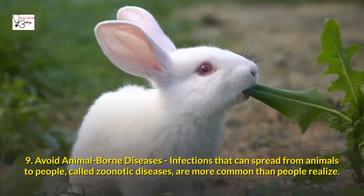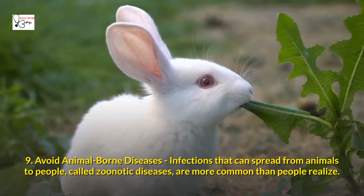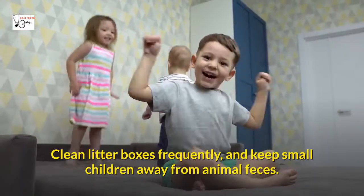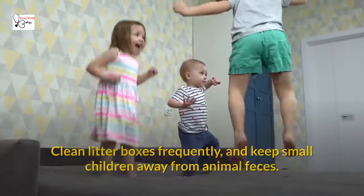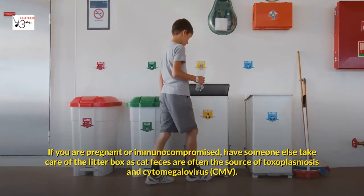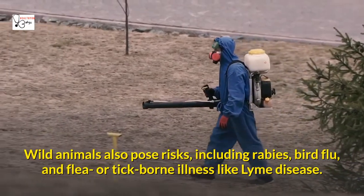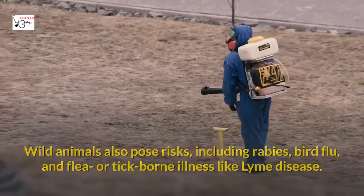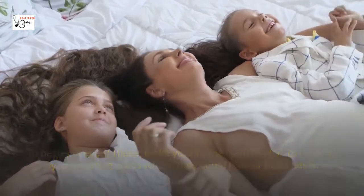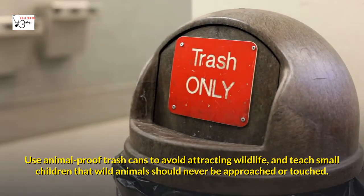Nine: Avoid animal-borne diseases. Infections that can spread from animals to people, called zoonotic diseases, are more common than people realize. If you have pets, make sure they get regular checkups and that their vaccinations are up to date. Clean litter boxes frequently and keep small children away from animal feces. If you are pregnant or immunocompromised, have someone else take care of the litter box, as cat feces are often the source of toxoplasmosis and cytomegalovirus (CMV). Wild animals also pose risks including rabies, bird flu, and flea or tick-borne illnesses like Lyme disease. Make your home unfriendly to rodents, use animal-proof trash cans, and teach small children that wild animals should never be approached or touched.